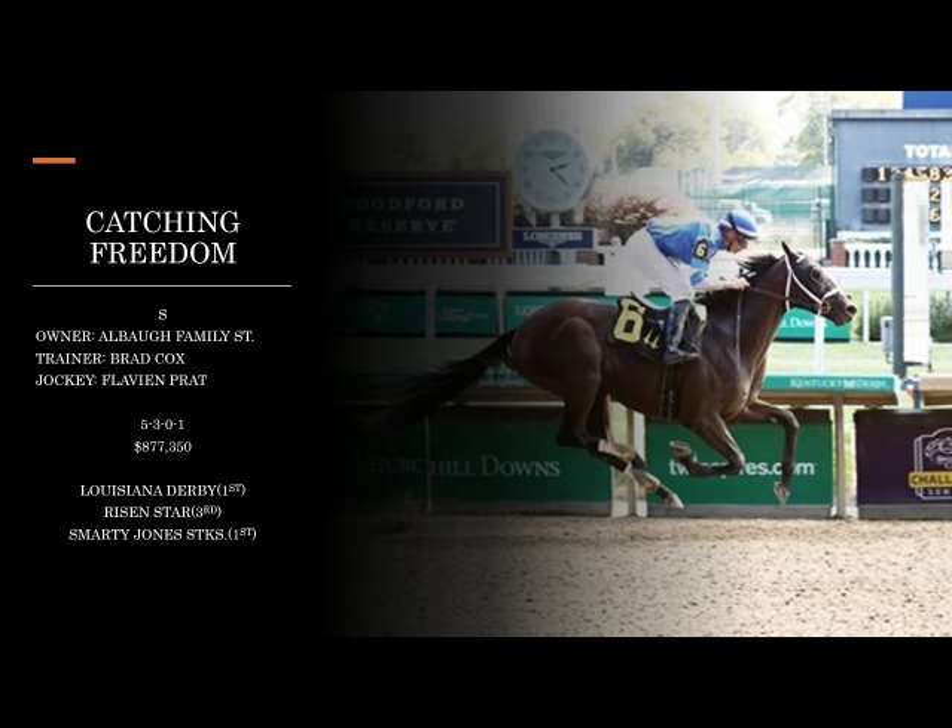Catching Freedom is certainly one of the more prominent three-year-olds this year and has that classic progression we always love to see. This horse seems to be getting better with every single race from a mental perspective as well as physical. Trained by Brad Cox with Flavian Prat aboard — the same combination as Angel of Empire for All About Family Stables. In the Louisiana Derby he really put it all together, so this is certainly a horse we have to take seriously.